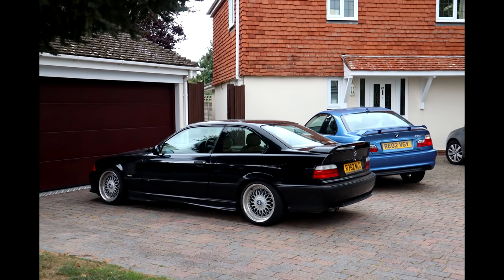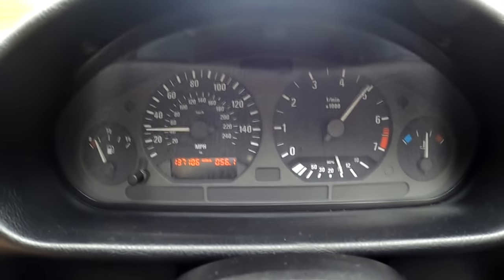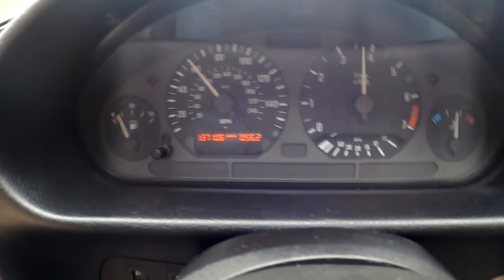Welcome back to the Frenzix Detailing Channel. Today we're looking at the BMW E36 328i Sport and the BMW E46 330ci Club Sport — essentially the same kind of car. In this video we're going to review both cars and tell you which one of the two you should get.